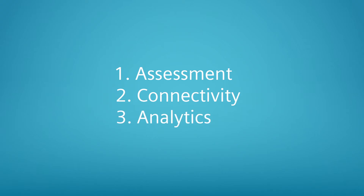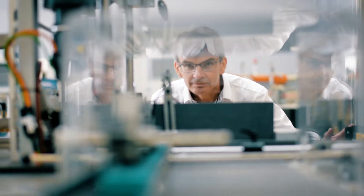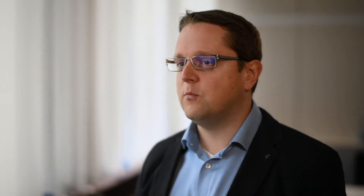Predictive services comprise three modules: assessment, connectivity, and analytics. In the assessment module, we assess the customer situation on site, check which hardware is already in place, what's still necessary, and which hardware and software needs to be installed. Finally, we create an implementation plan.